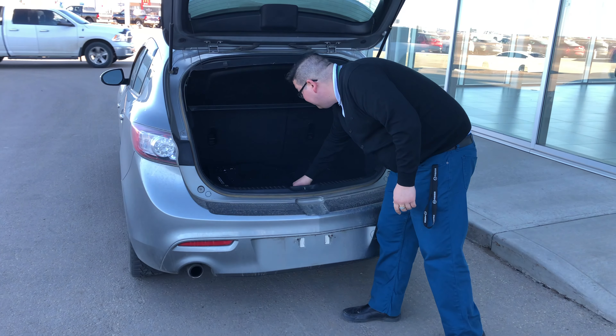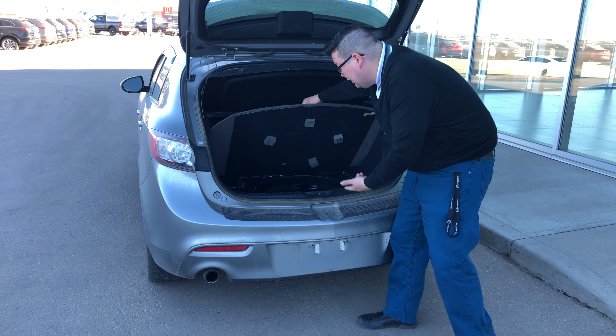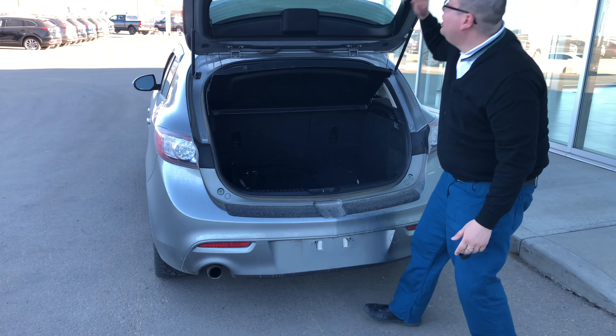You got the mats, spare tires, everything. Donut in case you do hit the road. Jack, spare tire — everything right in there too.